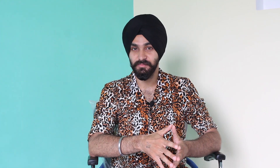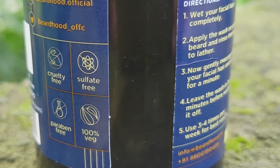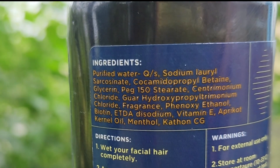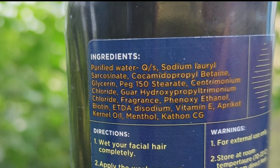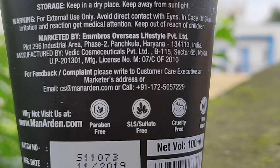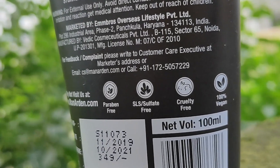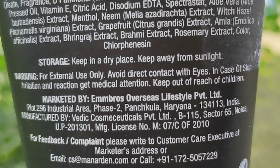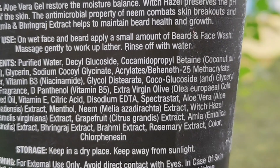Just like this beard wash I use — it says cruelty-free, sulphate-free, paraben-free, and 100% vegan, which are actually great alternatives to sulphates. Similarly, this face wash I use says paraben-free, SLS-free, cruelty-free, and 100% vegan. This face wash uses decyl-glucoside, which is a plant-based natural sulphate, and cocamidopropyl betaine — they are actually good and safe for the skin.